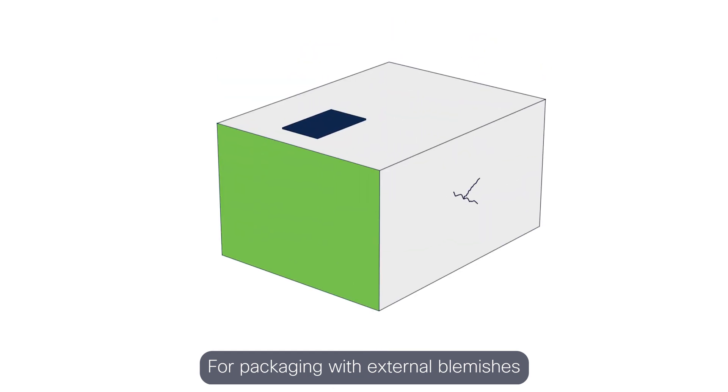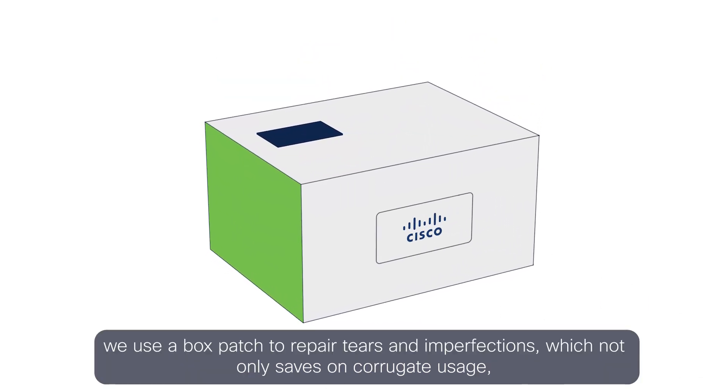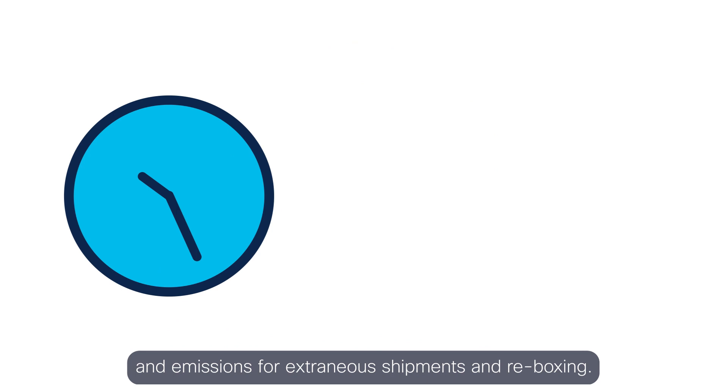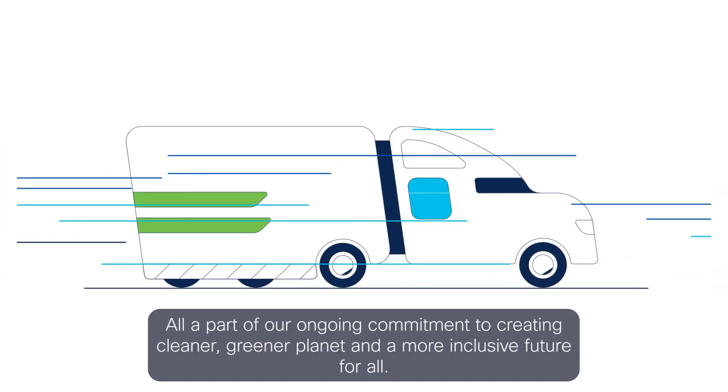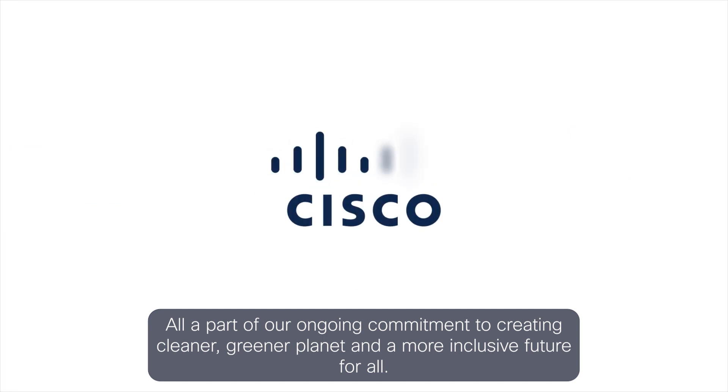For packaging with external blemishes, we use a box patch to repair tears and imperfections, which not only saves on corrugate usage, but avoids costs, delays, and emissions for extraneous re-boxing and shipments. All a part of our ongoing commitment to creating a cleaner, greener planet, and a more inclusive future for all.